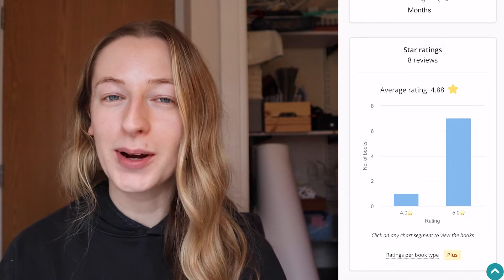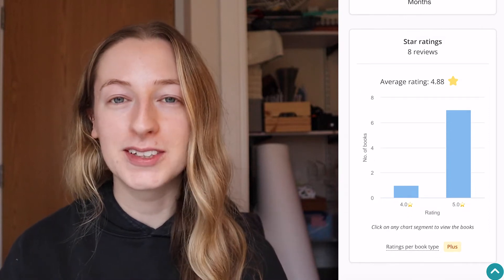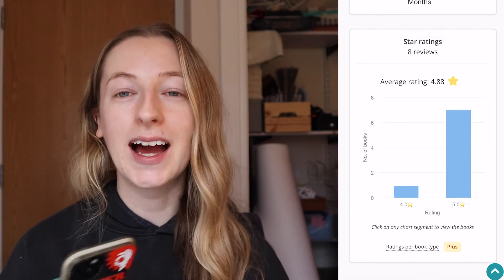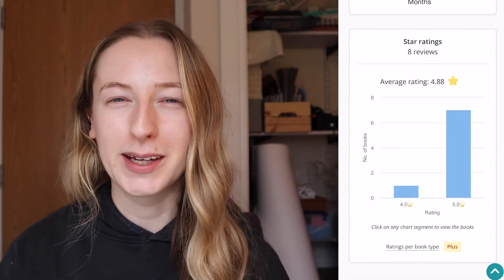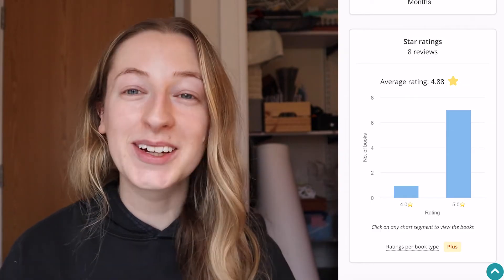Lastly there's a star rating. I give pretty much every book I read four or five stars. If I don't, it's because I haven't finished the book, and if I haven't finished it I don't usually rate it because I feel that's not fair — so it's basically always four or five stars from me. If you love data analytics and love to see all this stuff, like I do, you will definitely like this.